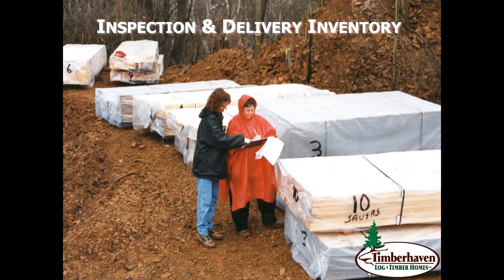When I pose the question at log home shows — how many of you think you can identify every last component in a full complete log home package — I very rarely see anybody putting their hand up, which makes sense because there is a lot involved. Having a skilled, experienced professional there with you on delivery day — the biggest day of the project to date — when all the materials are delivered, to walk you through that process and take a detailed inventory is invaluable. If there were any damages during shipping or items were missing, they can fill out the appropriate paperwork.